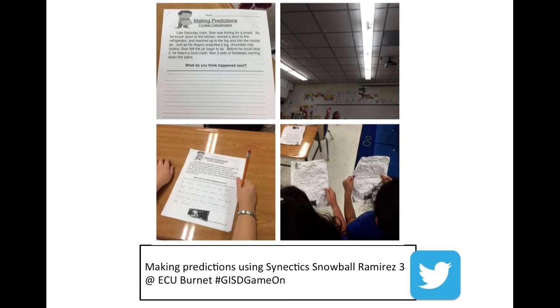One neat thing about this picture — if you look at the tweet at the bottom, it says making predictions with the hashtag GISD Game On. That's for Galveston ISD. Our friends at the very opposite end of the state are doing a very similar challenge called Game On. If you want to go look and see what they're tweeting and doing, I think you'll really enjoy seeing their strategies as well.